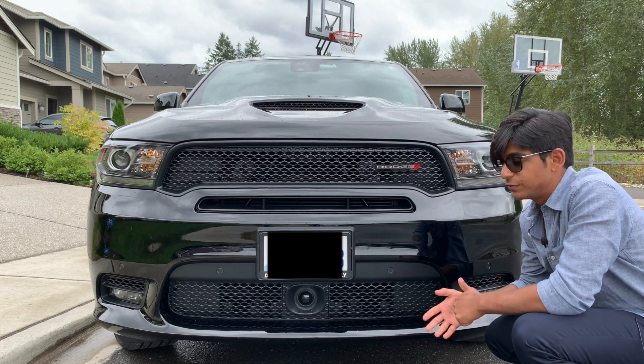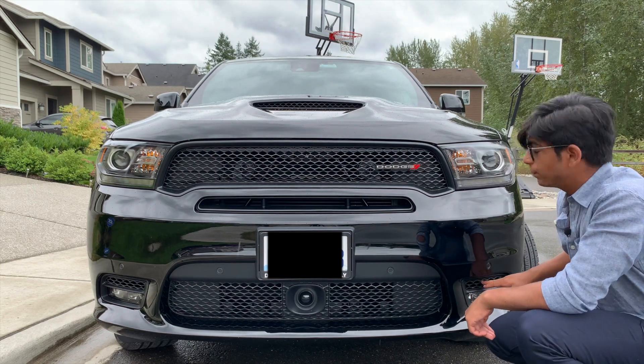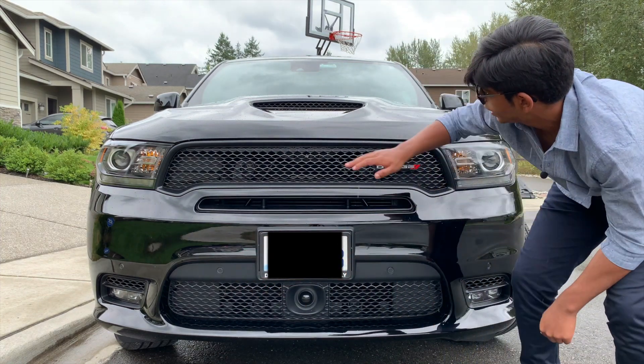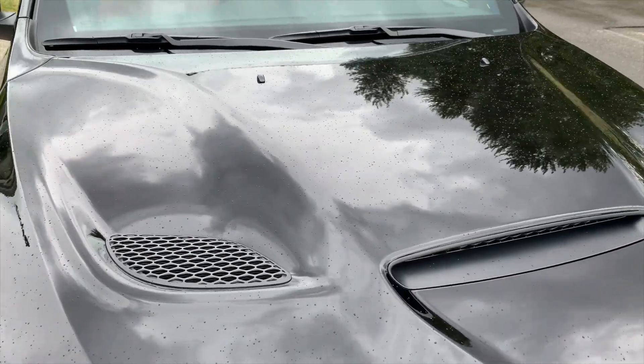The front vicious styling on this vehicle is quite aggressive. Up front we will see a lot of vents. This vent right here goes all the way up and feeds the air intake. All the other vents shove in cold air to keep the engine bay cool. On the hood you will find two heat extractors.